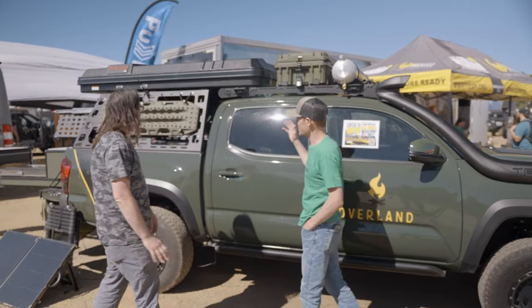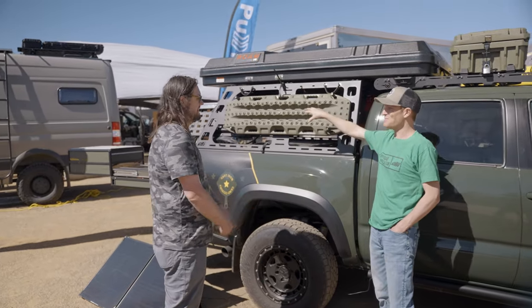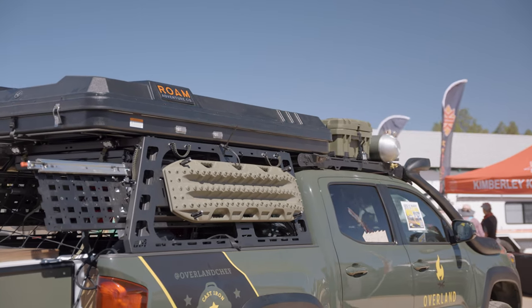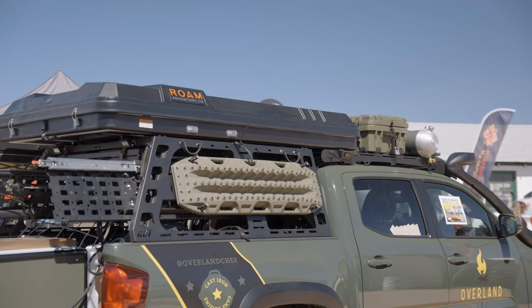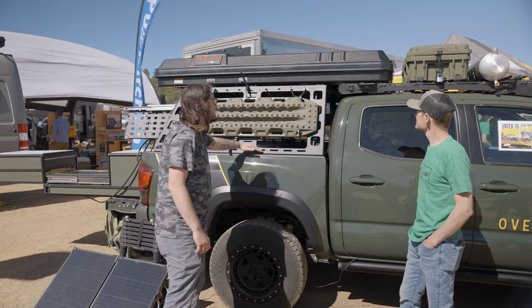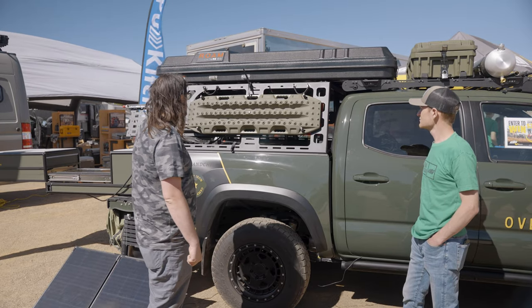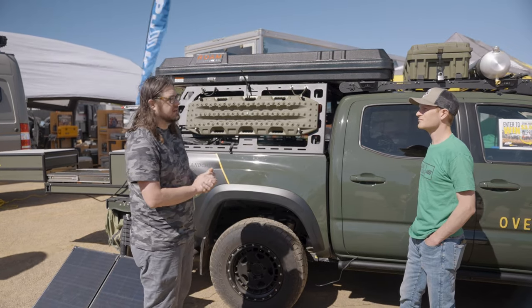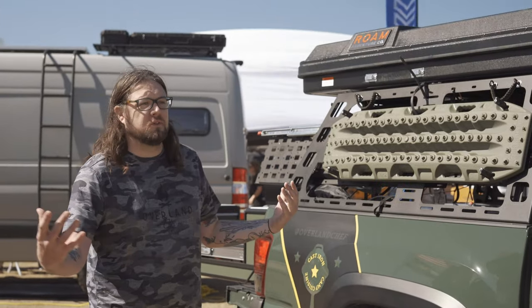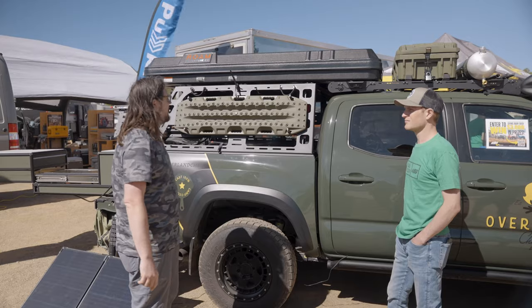Let's move around to the bed of the truck. The heart of the bed is the CBI bed rack. I went with the rack height version so I could get as much space and utilization out of my bed as possible. Because I'm always packing not just the cooler and the kitchen, but I've got storage tubs full of groceries, cooking utensils, things like that.